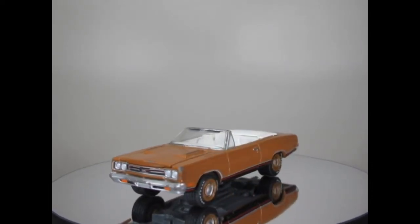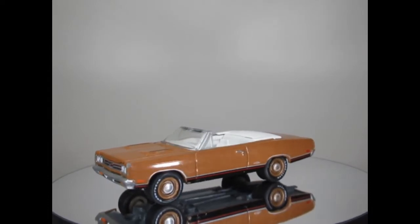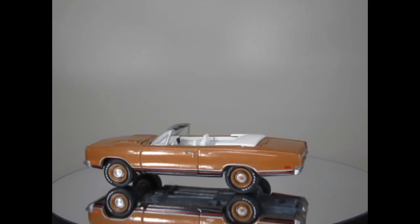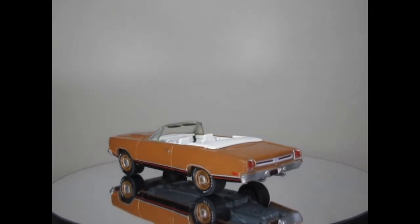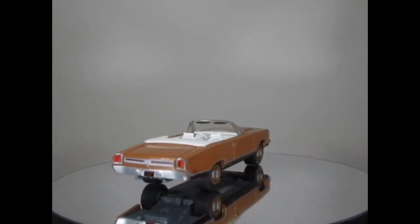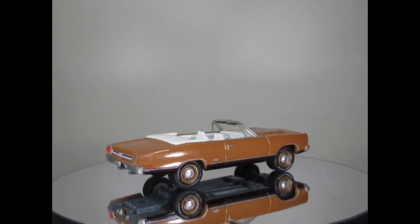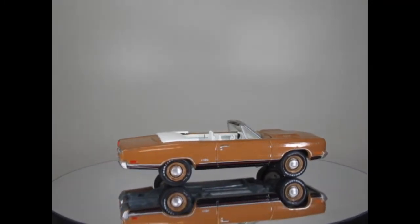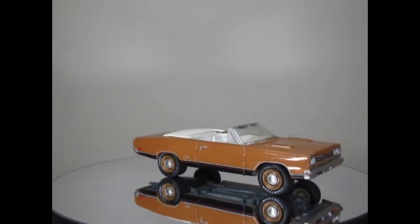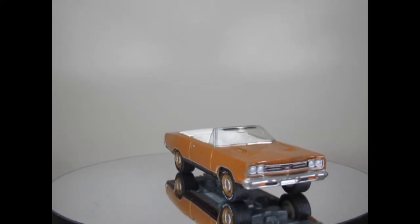This first one here is a Plymouth GTX. It's got a green post at the front so it is one of the older ones. What I have noticed about some of these GreenLight models is the quality and the weight is so much better than the ones they're producing now. I'm not complaining about the ones currently being released, but these older ones are predominantly better.